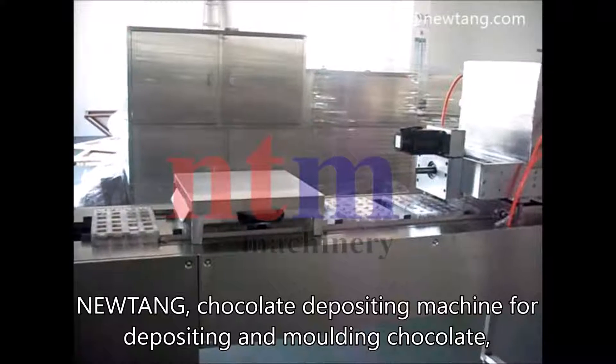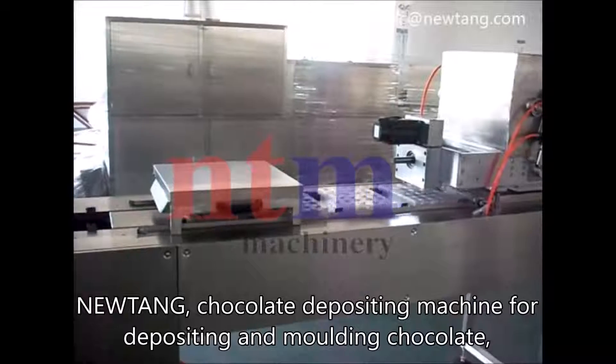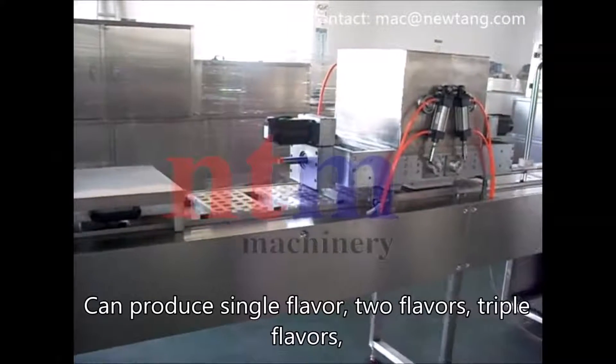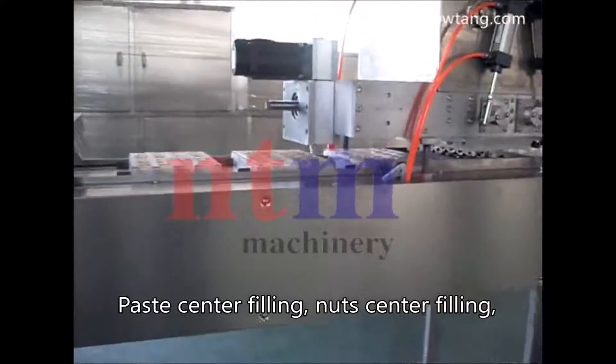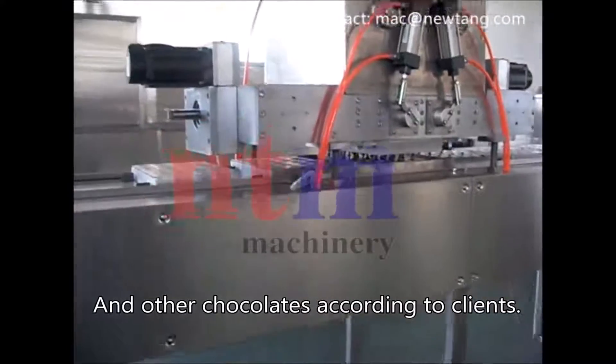Newtang chocolate depositing machine for depositing and molding chocolate. It can produce single flavor, two flavors, triple flavors, paste center filling, nut center filling, and other chocolates according to client requirements.